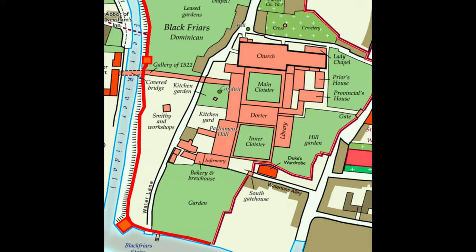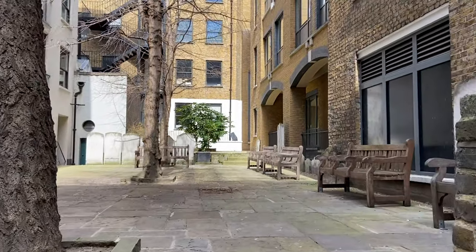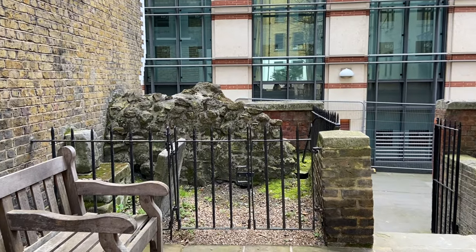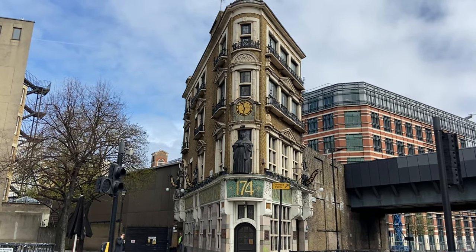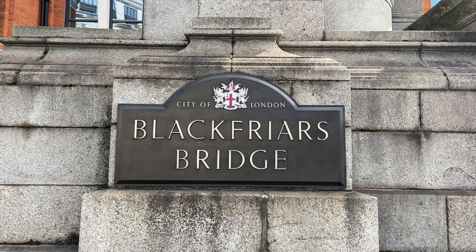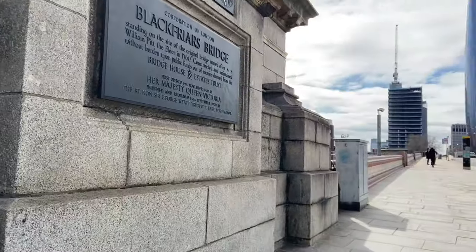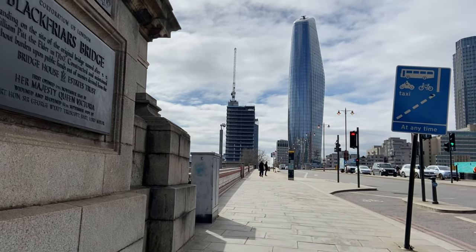The Blackfriars Monastery was established in the 1200s and occupied a huge area of land until the Reformation in the 1530s. Today the only publicly accessible bit that can be seen is a section of wall in the former St. Anne Blackfriars churchyard. You also have the wonderful Blackfriars pub and the cheerful little monk that smiles on passers-by. From 1833, the bridge needed extensive repairs and eventually it was decided to rebuild it entirely, so the original Blackfriars Bridge was demolished in 1860.